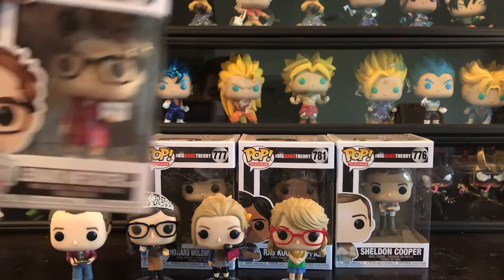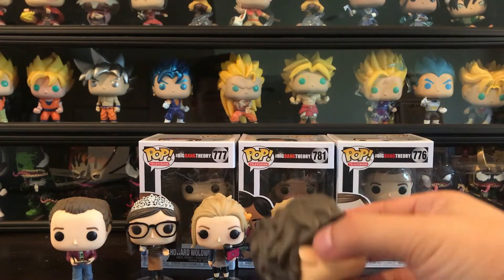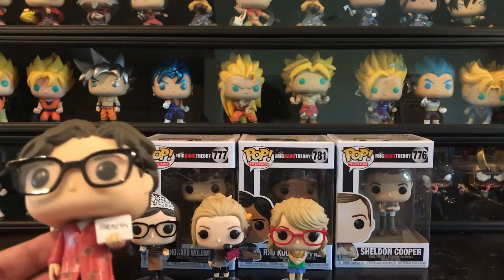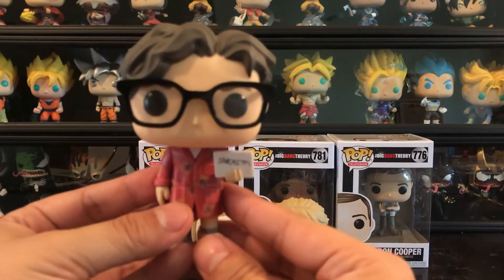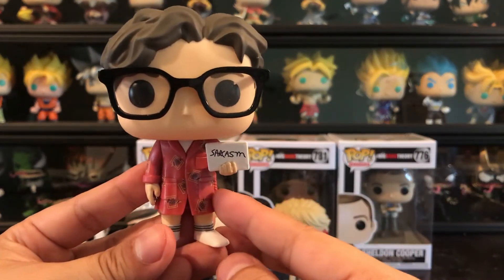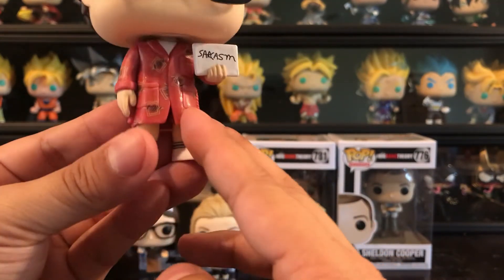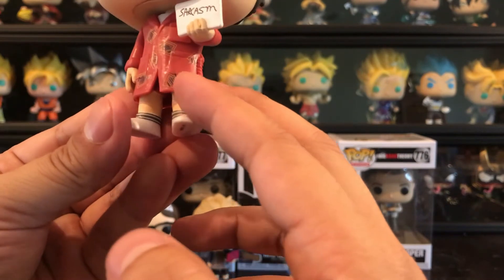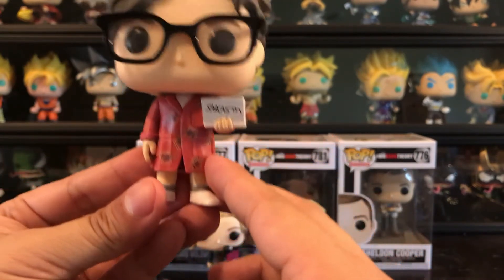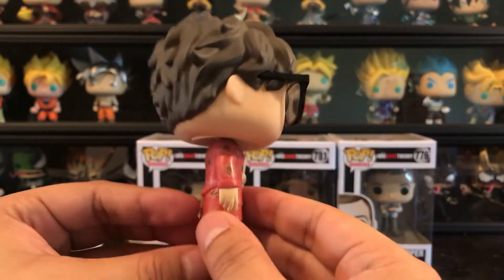Now we're going to go with the original four guys. We'll start with Leonard — Leonard in a robe. This is his go-to look when he wakes up in the morning. Looks like he's got that little whiteboard there, which says sarcasm — probably for Sheldon, of course. Not much detail on the robe, just squiggly lines in a square like a designer bathrobe. Glasses, the messy hair in the morning. So this is Leonard.